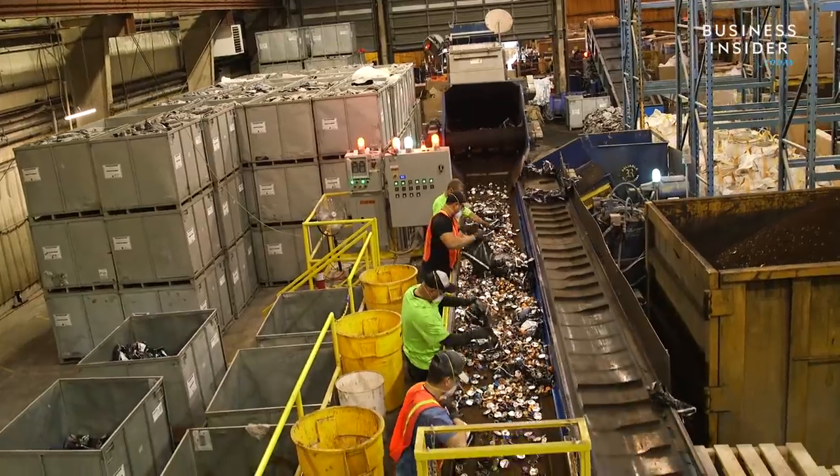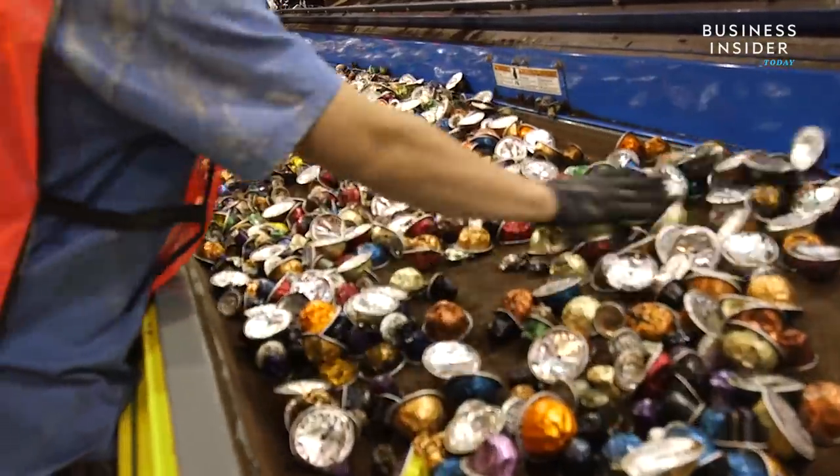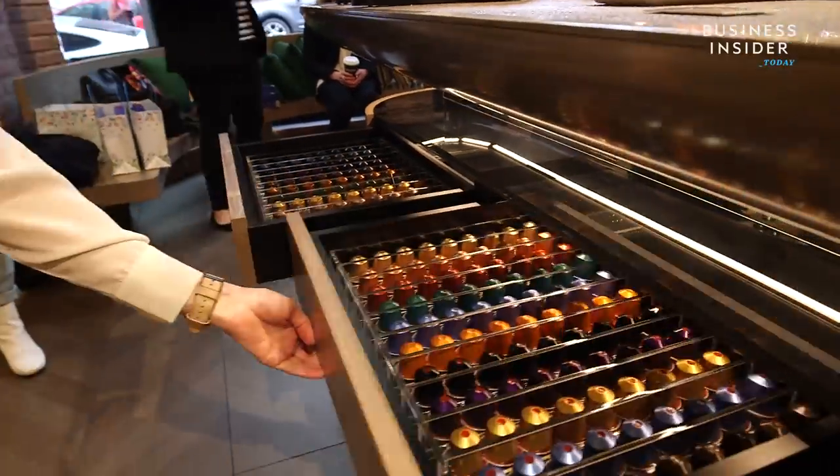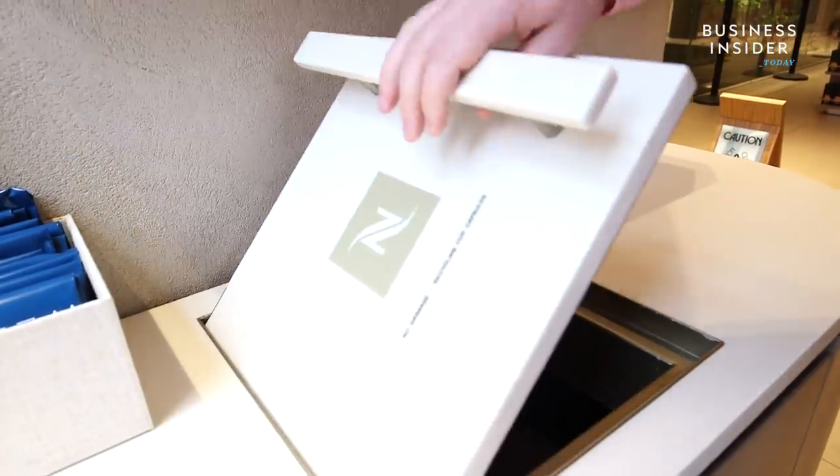Having the facility isn't enough, since the company depends on customers to ship the pods back. Though Nespresso is taking action, they wouldn't share with us exactly how many capsules are actually being recycled.